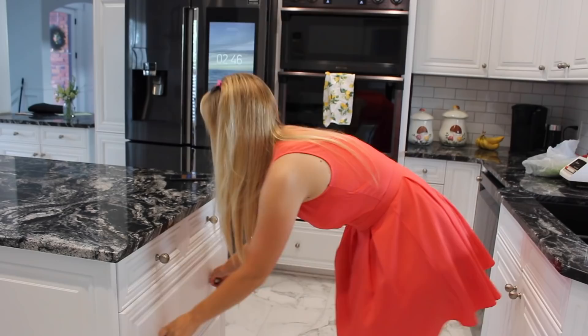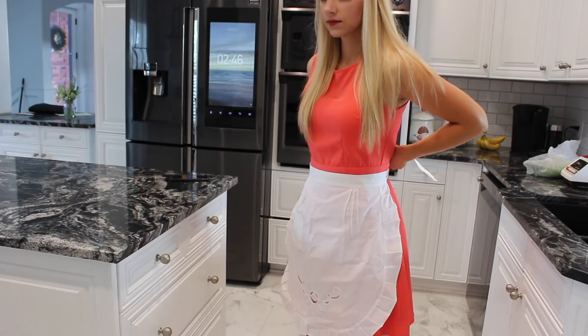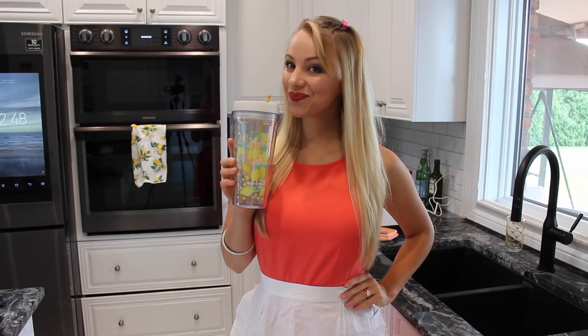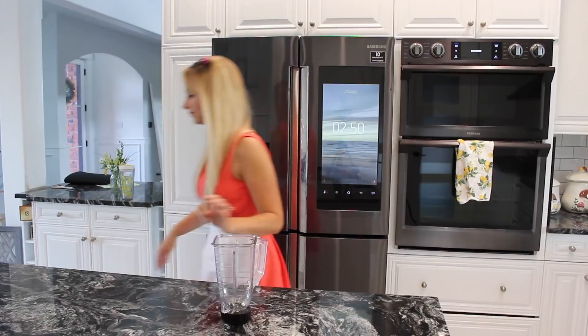Would it be a vlog-style video if I didn't show you putting on my apron? No, it would not. So I'm putting on my apron here — my favorite one for summer. I'm also showing you this lovely cup that my friend Brielle got me; it's been great for keeping track of the amount of water I drink during the day, because I'm trying to drink much more water lately.